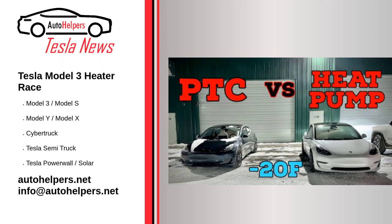Tesla Model 3 heater race: heat pump compared to older tech at minus 20 Fahrenheit. January 3rd, 2023.